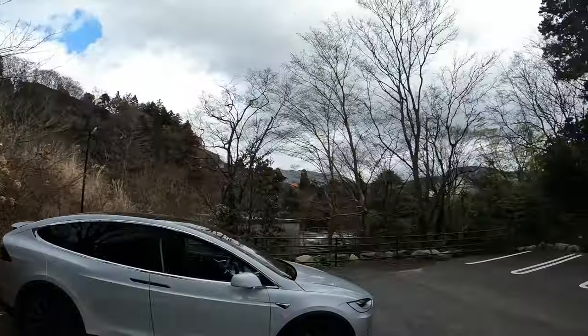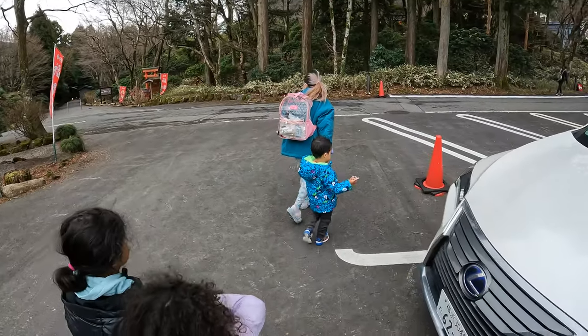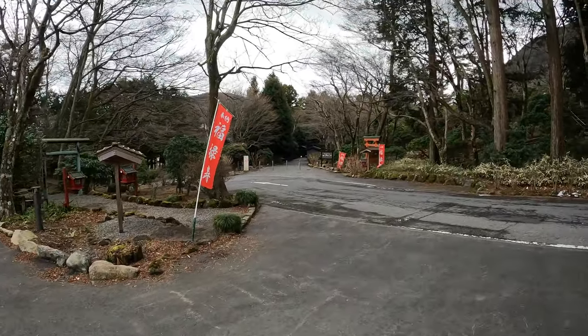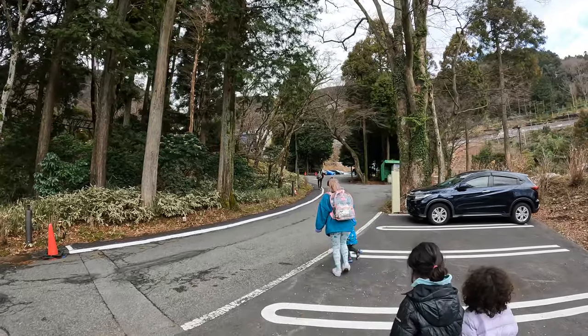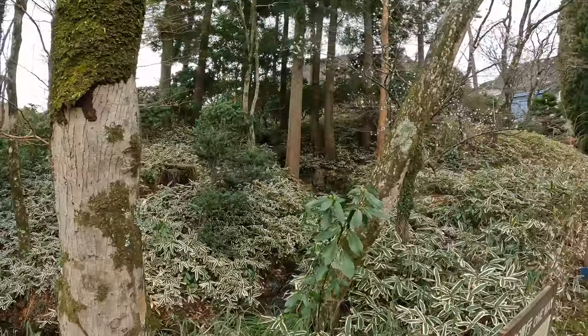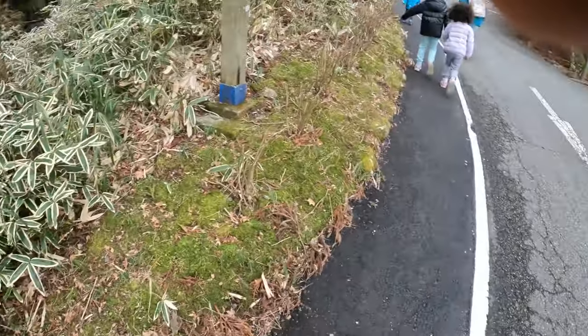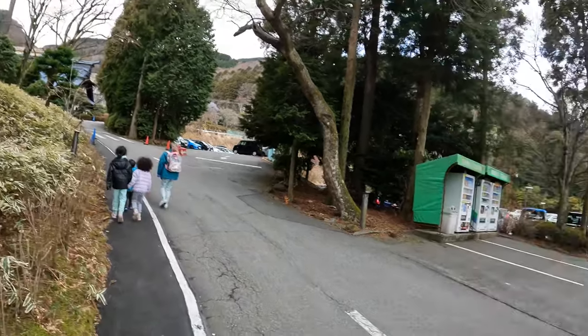This onsen is a little unique because it's geared more towards families with small children — that's not to say you can't come in if you don't have children. We came all the way from Yokosuka because they are having a campaign where children from Yokosuka get in for free until the 15th of March. Usually it costs 1400 yen per child ages 3 and up to get in.